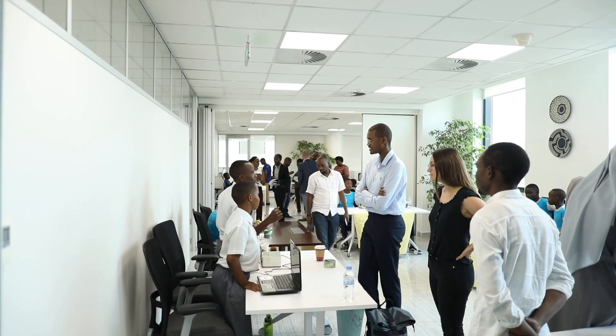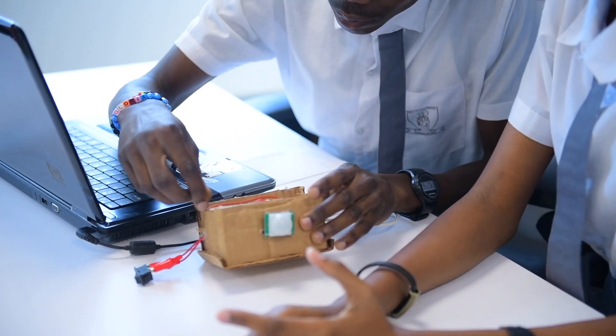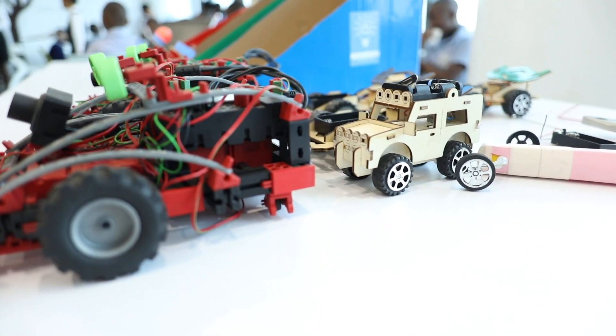Welcome to the MasterCard Foundation Regional Centre for Innovative Teaching and Learning in ICT. Here we strive to spark innovation and promote promising practices in the use of ICT in teaching and learning, and thereby catalyze significant improvement in access, quality and relevance of learning.